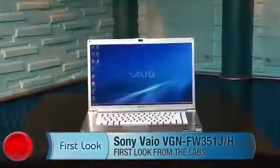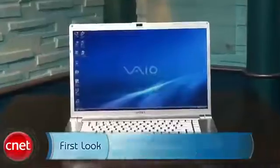Hi, I'm Josh Goldman, Senior Editor for CNET Reviews, and this is the Sony VAIO VGN-FW351JH. It's a 16.4-inch mainstream laptop with a price just under $1,000.